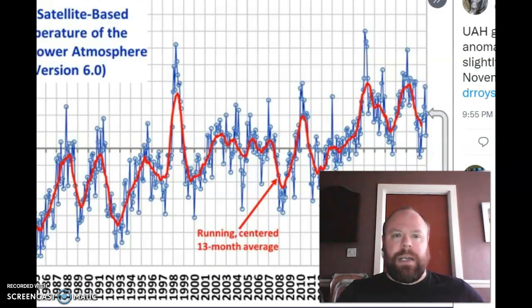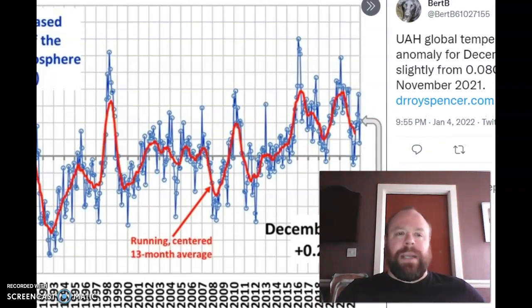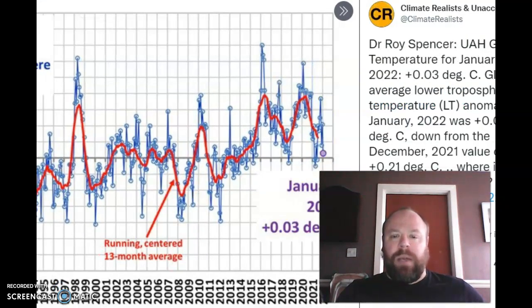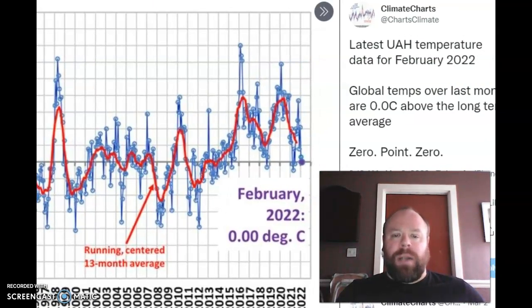The month of December, in terms of the UAH satellite-based temperature of the global lower atmosphere: December was +0.21°C above normal, January was +0.03°C above normal, and the very latest — February is bang on average, which is very interesting indeed.